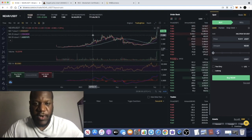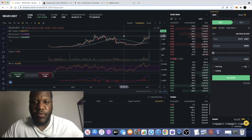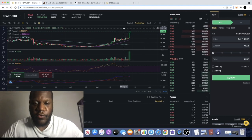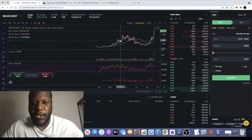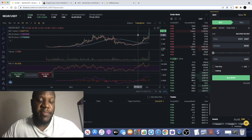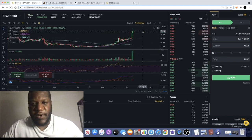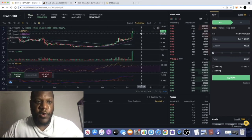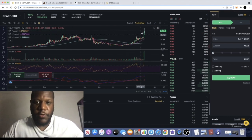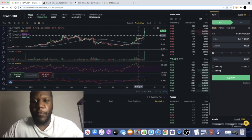Quick update on NEAR Protocol. I spoke about NEAR in a previous video and said it looked like it was going to break out, and of course we've got a nice breakout - it reached a peak of about $11. While the whole market has been going down, NEAR Protocol has been outperforming the market. Not many coins have been pumping - I think NEAR, Algorand, and a few others. I have a nice position on this and I'm winning while the market's going down.